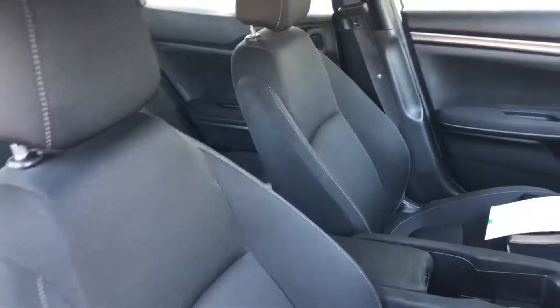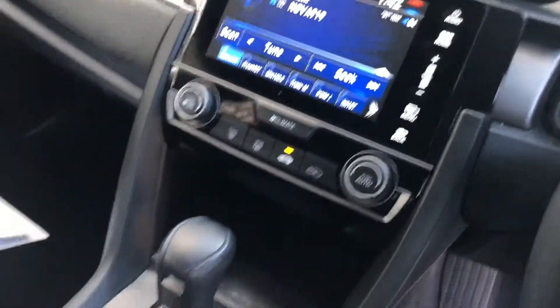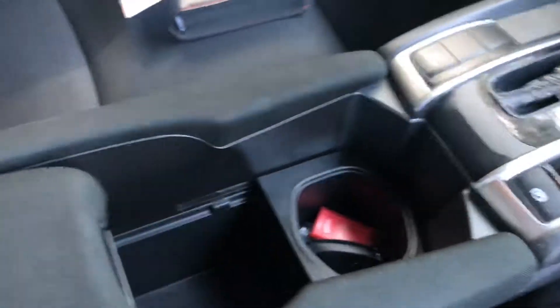Very comfortable seats, loads of space, very stylish interior, fantastic stereo Bluetooth system, cupholders, loads of room in the back.